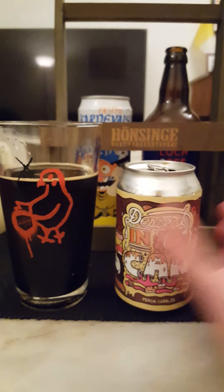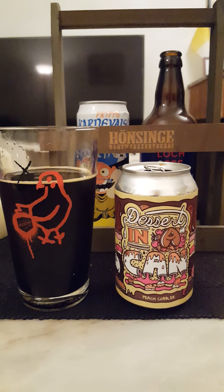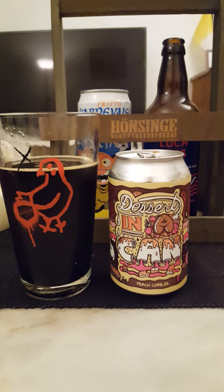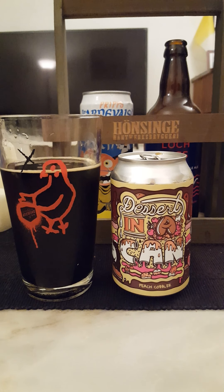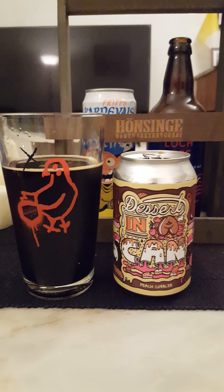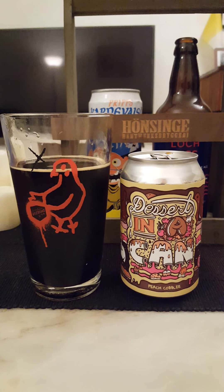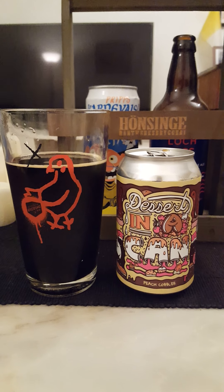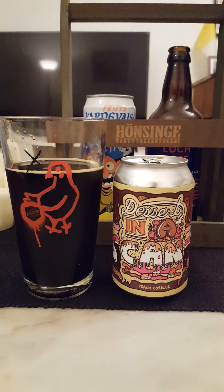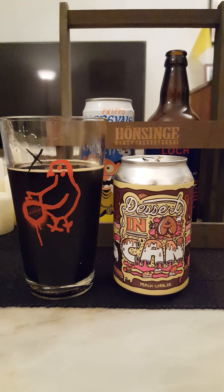If you like a peach, jammy-driven imperial stout and you don't notice the 10.5% alcohol — and you won't — then this will be right up your alley. But if you expect a richer mouthfeel and more focus on chocolate, sweetness, and pastry vibes, then this will perhaps be slightly disappointing. For me: 3.25 out of 5. Thumb me up if you like the review — thanks for watching!